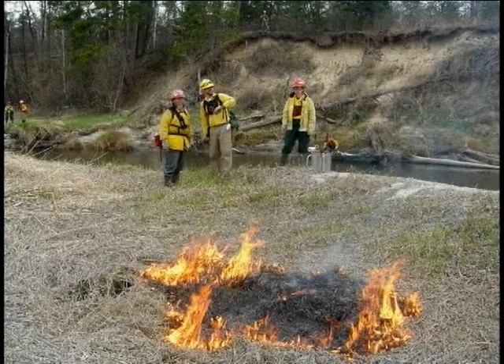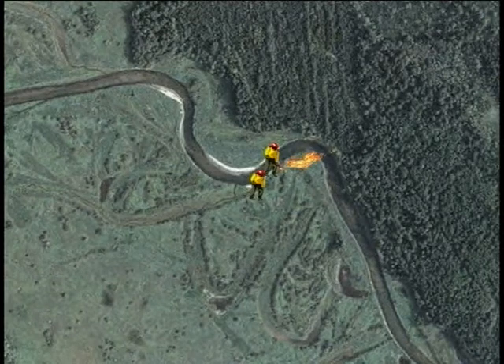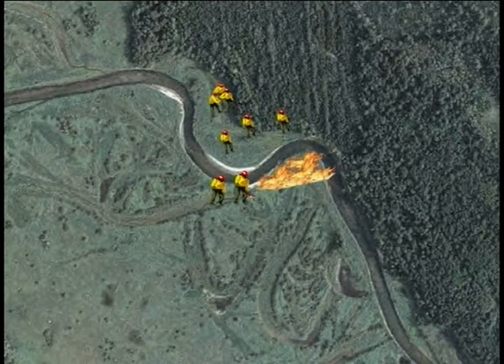Let's go back to Deer River and see how this prescribed fire turned out. At 12 o'clock a test fire was ignited; acceptable fire behavior was observed, so the decision was made to proceed with the burn. The IC deployed ignition specialists along the river to start burning to the north along the riverbank, and positioned several crew members along and across the river to watch for spot fires.